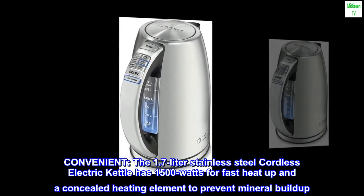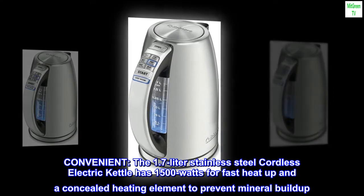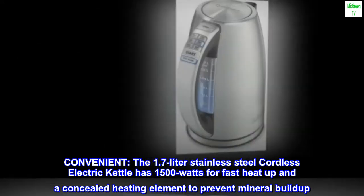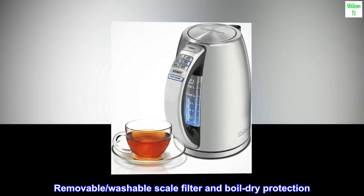Convenient. The 1.7-liter stainless steel cordless electric kettle has 1,500 watts for fast heat-up and a concealed heating element to prevent mineral build-up. Removable and washable scale filter and boil-dry protection.